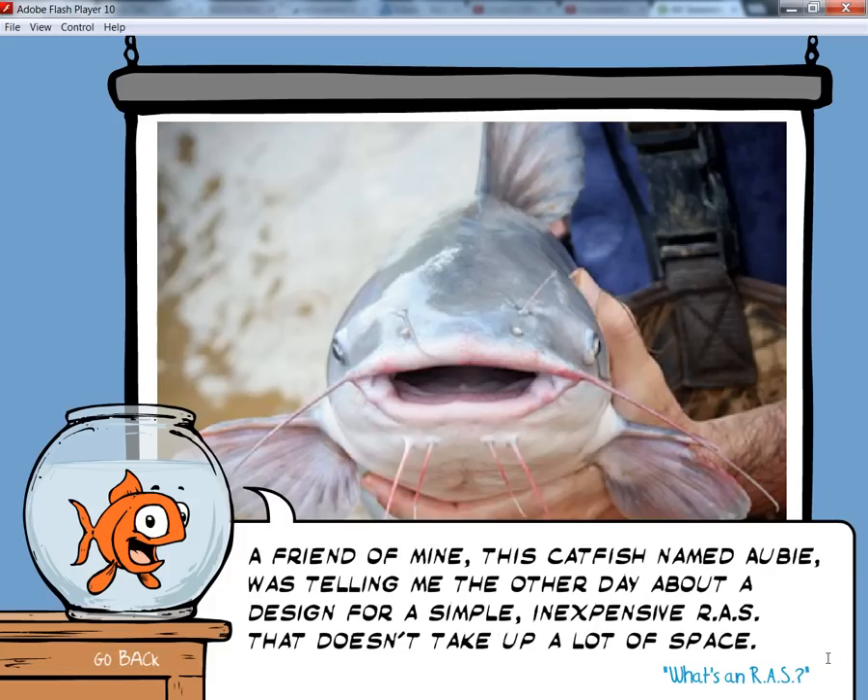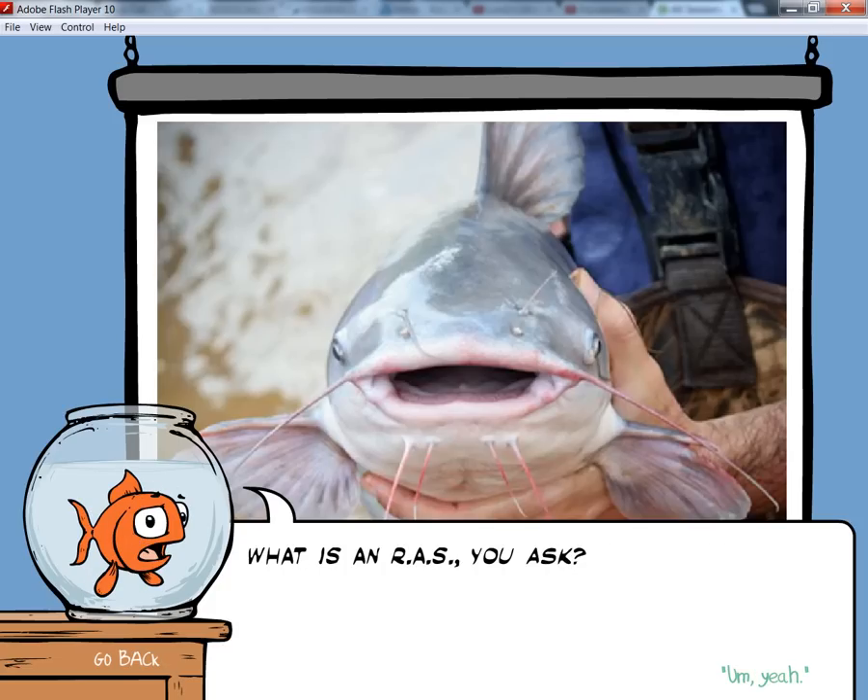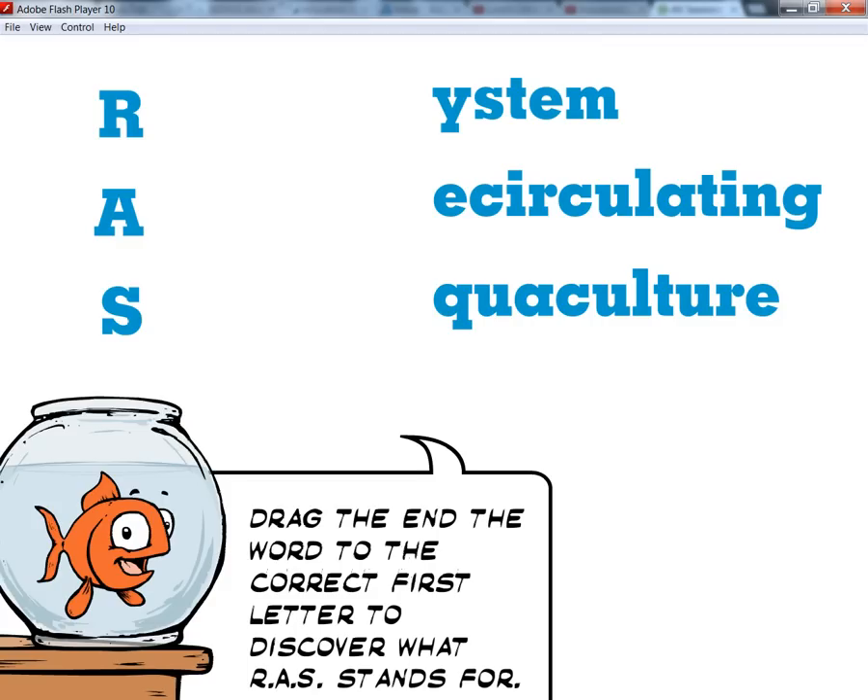A friend of mine, this catfish named Lobby, was telling me the other day about a design for a simple, inexpensive R.A.S. that doesn't take up a whole lot of space. What is an R.A.S., you ask? Drag the end of the word to the correct first letter to discover what R.A.S. stands for.